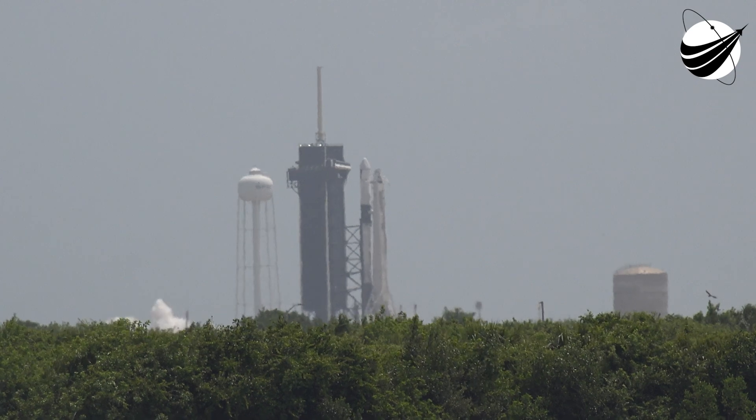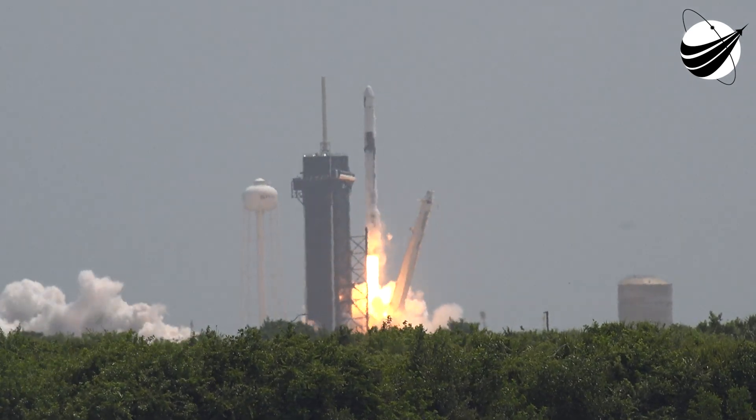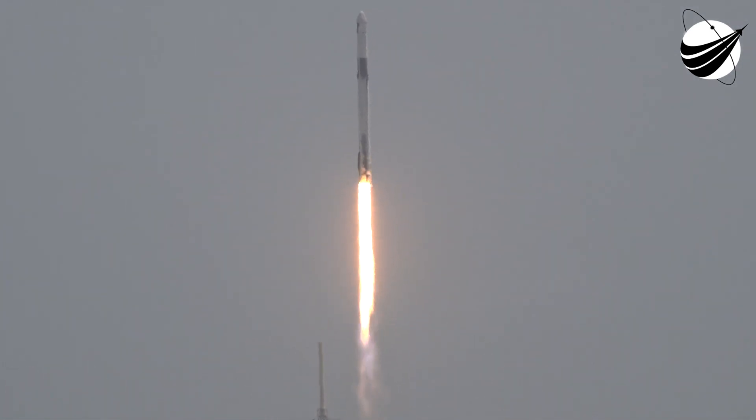Ignition, power, and liftoff of CRS-28. Go Falcon, go Dragon. Liftoff of about 7,000 pounds of science and cargo, including a new pair of solar arrays to boost power on this mission.